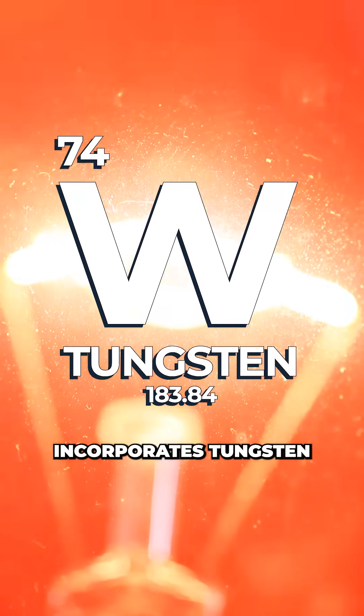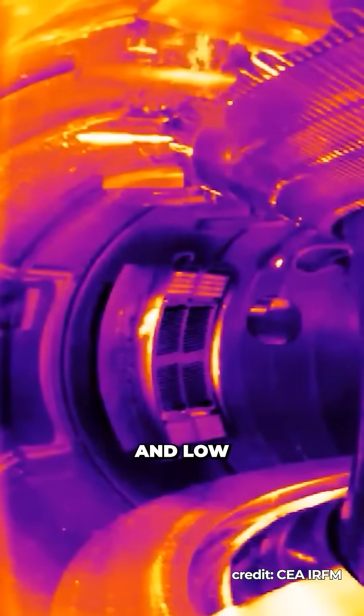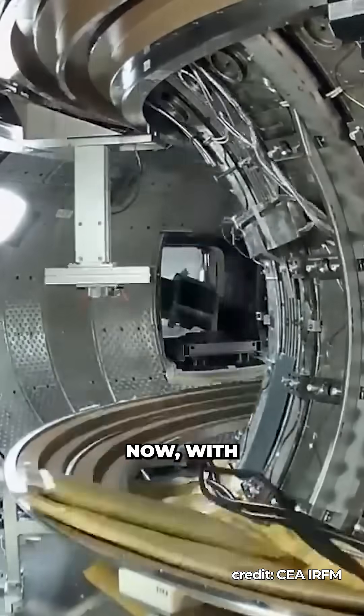WEST's design incorporates tungsten for all of its plasma-facing components. This is due to tungsten's high melting point and low sputtering yield, which helps reduce component damage during plasma operation that could otherwise pollute or destroy the plasma.